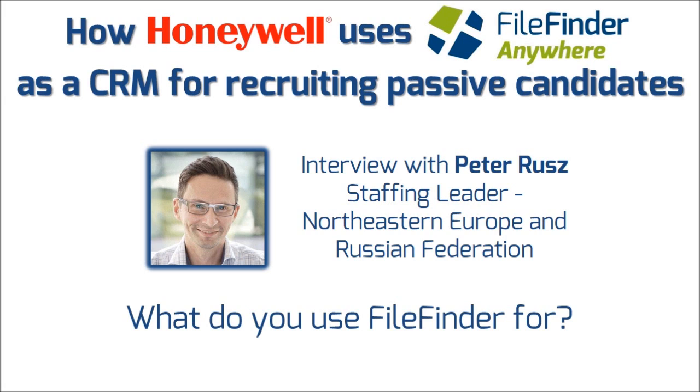We use FileFinder for capturing candidates, particularly from search assignments. When researchers identify candidates — whether via the internet or through cold calls — we use it to store passive candidate data and then use that data for filling our engineering requirements across our businesses.